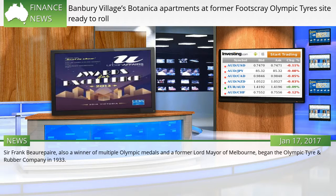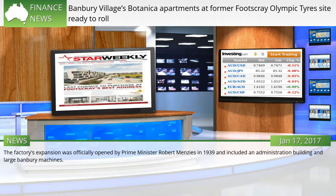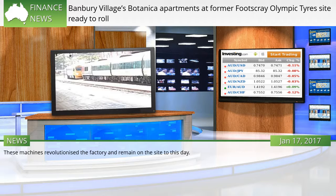Sir Frank Boropair, also a winner of multiple Olympic medals and a former Lord Mayor of Melbourne, began the Olympic Tire and Rubber Company in 1933. The factory's expansion was officially opened by Prime Minister Robert Menzies in 1939 and included an administration building and large Banbury machines. These machines revolutionized the factory and remain on the site to this day.